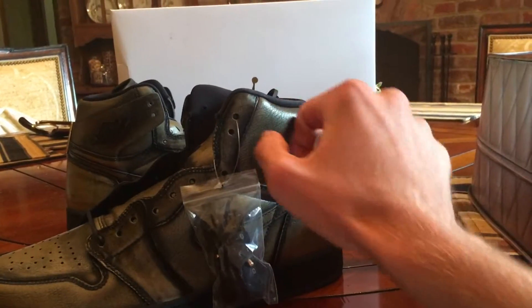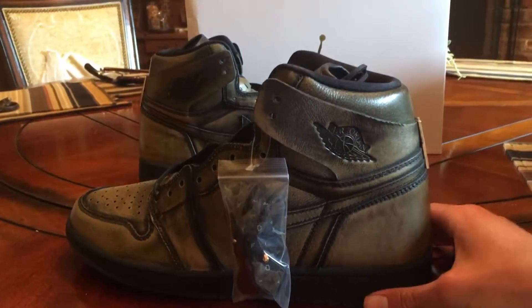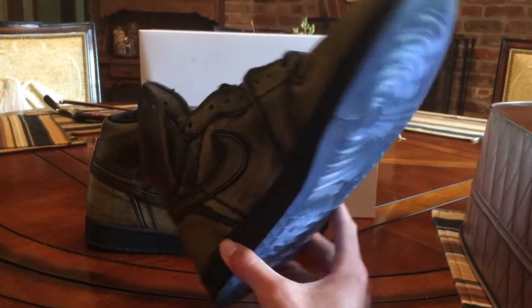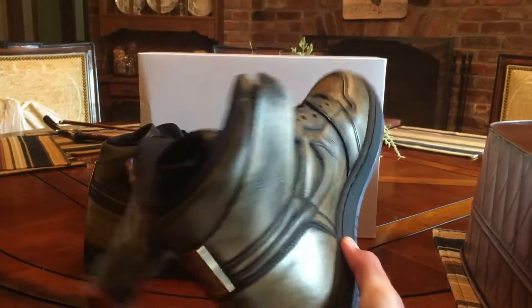After taking them out of the box, the leather on these is actually very nice. I've got a couple other pairs of Jordan Ones — the Reverse Shattered Backboards and the Breds that just released — and this leather honestly feels better than those.